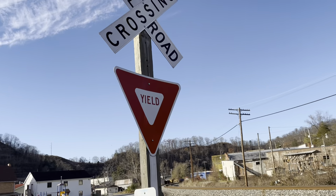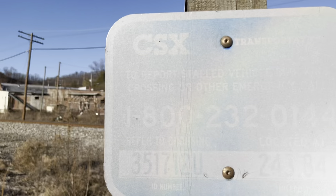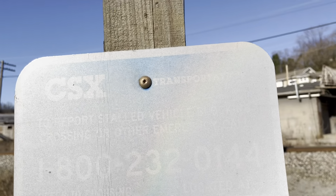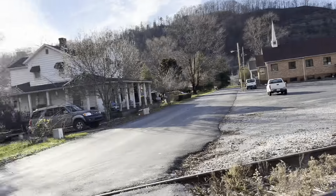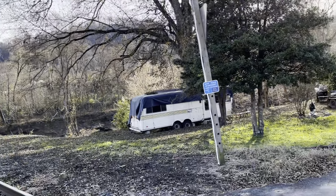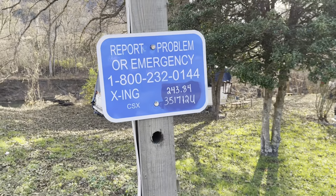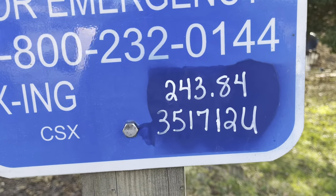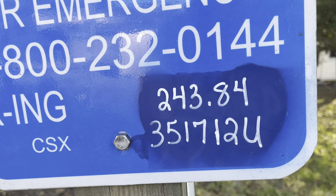So this crossing has a DOT tag which is really dried up, as I'm telling you right now. But this one has a new one. Over here it's different — it's 351-712U.